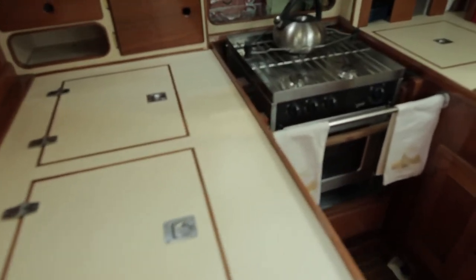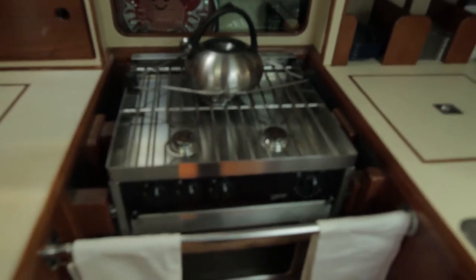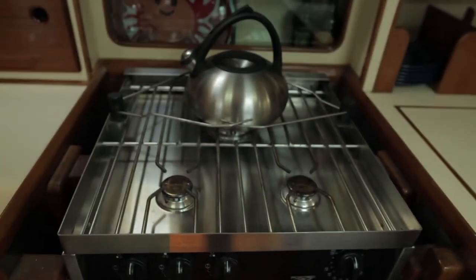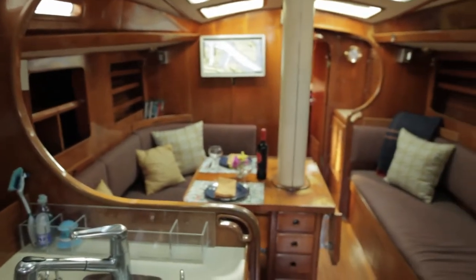Let me show you a little bit of the galley. On the left you can see our Seafrost DC 5000 cold plate refrigerator and freezer. And this here is our Force 10 propane oven and stove. Really a very comfortable and functional kitchen.